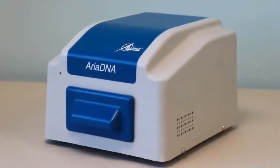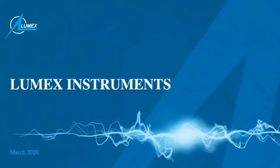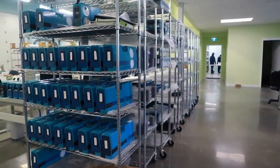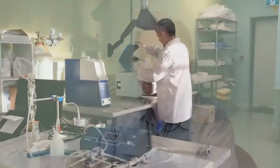Hi there. My name is Maxim Sladnev. I am the president of Lumex Instruments Canada. Today on our webinar, we will be covering our state-of-the-art microchip-based real-time PCR instrument, Ariadna. Let me start with the introduction of our company. Our company started several dozens of years ago, and right now we are proud to be number one in the portable microanalyzer market.